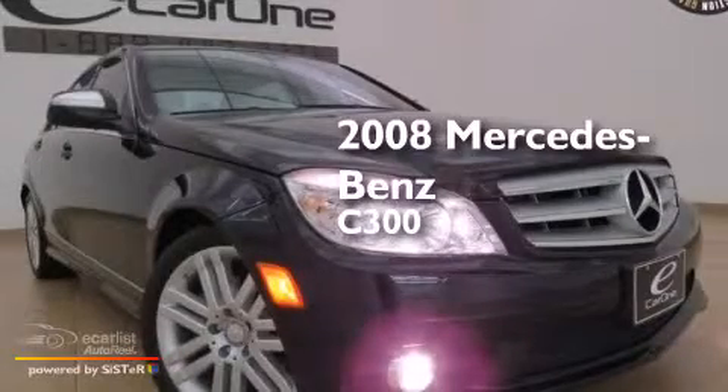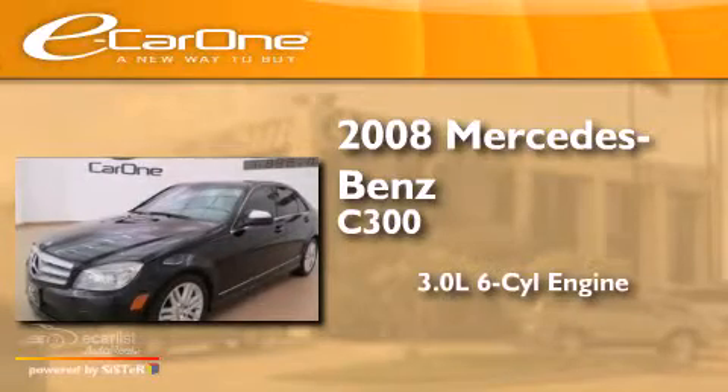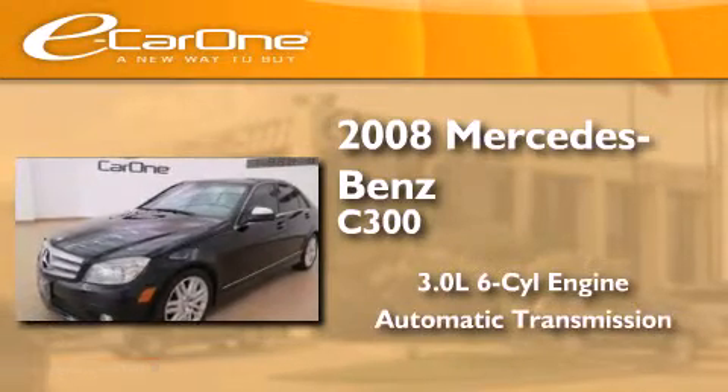This is a 2008 Mercedes-Benz C300. It has a 3.0 liter 6-cylinder engine and an automatic transmission.